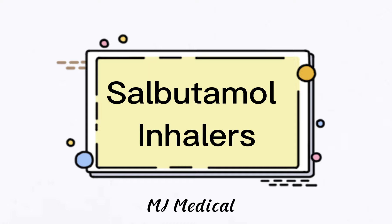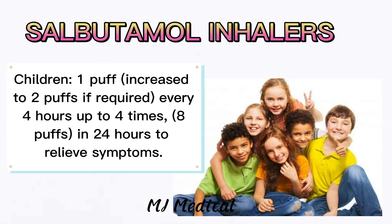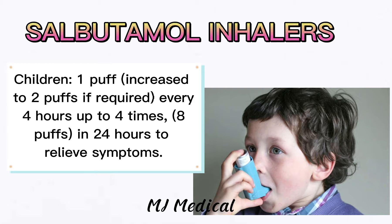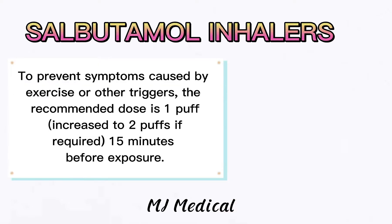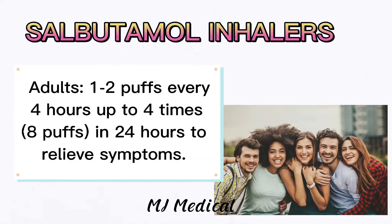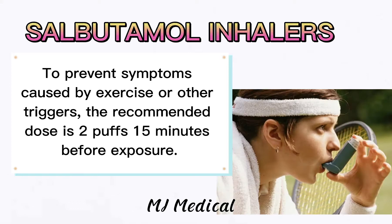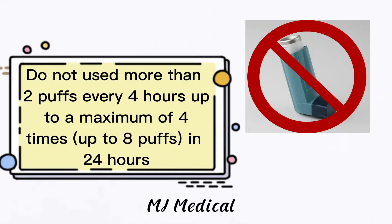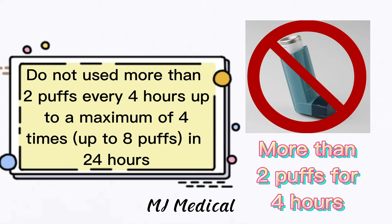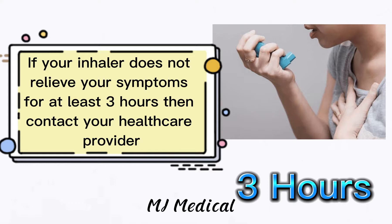Now let's go to salbutamol inhalers. These are the example brands of salbutamol inhalers. For children, 1 puff increased to 2 puffs if required every 4 hours, up to 4 times (8 puffs) in 24 hours to relieve symptoms. To prevent symptoms caused by exercise or other triggers, the recommended dose is 1 puff increased to 2 puffs if required, 15 minutes before exposure. For adults, 1 to 2 puffs every 4 hours, up to 4 times (8 puffs) in 24 hours to relieve symptoms. Do not use more than 2 puffs every 4 hours, up to a maximum of 4 times, up to 8 puffs in 24 hours.